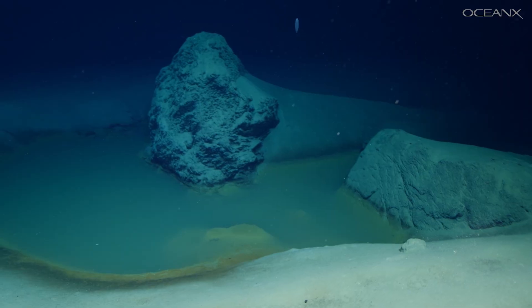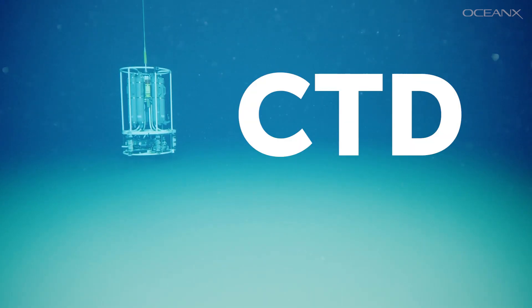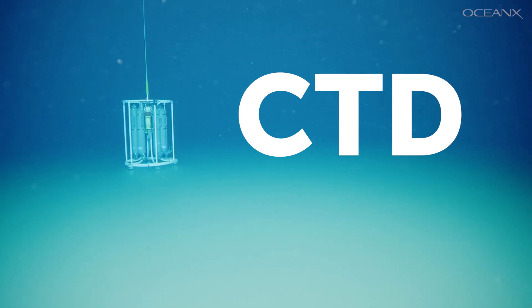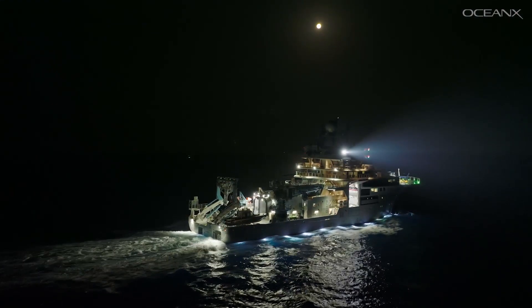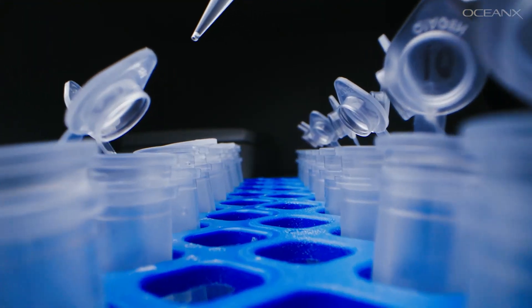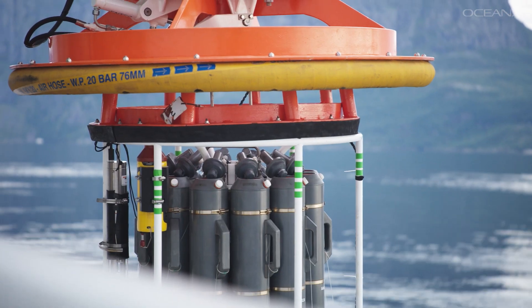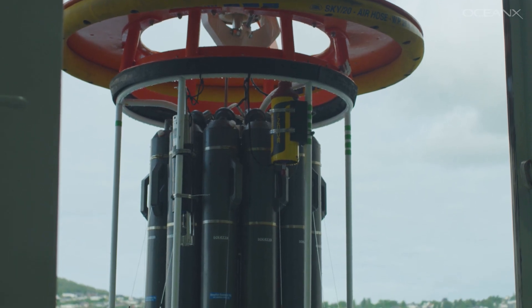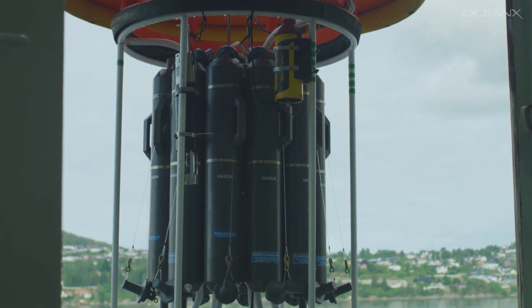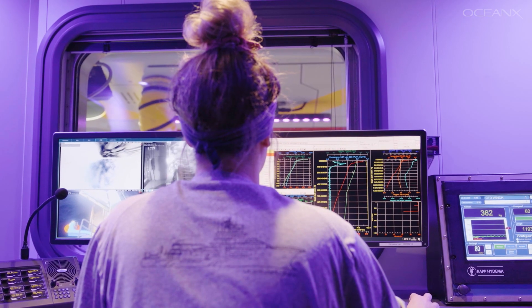So how do you study it? The answer involves the CTD — the hero of ocean science. Scientists call it the workhorse of oceanography. It's a critical instrument for understanding how the ocean works physically, chemically, and biologically. It's a bundle of bottles, called Niskin bottles, and sensors attached to a frame called the rosette. The bottles capture water samples, while data from the sensors gets beamed back to the lab in real time.